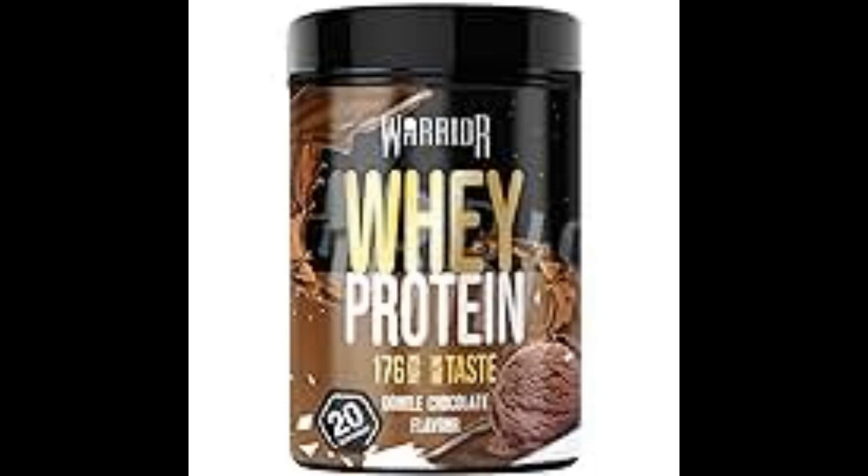8. Optional ingredients. Individuals can customize their protein shakes by adding optional ingredients like fruits, vegetables, nuts, seeds, or supplements like creatine, branched-chain amino acids (BCAAs), or greens powders for added nutritional benefits.